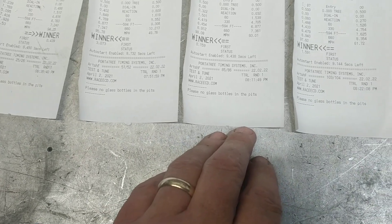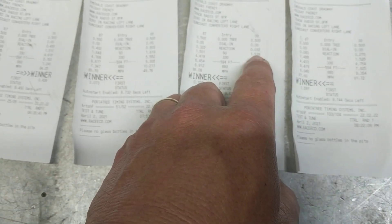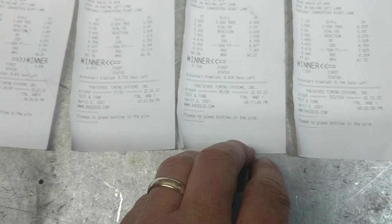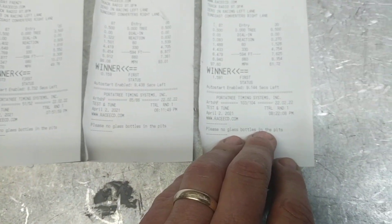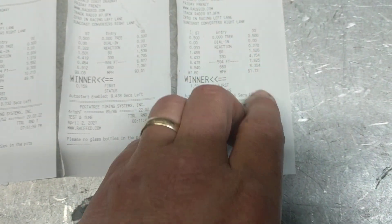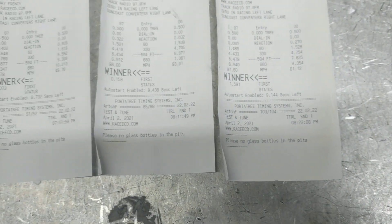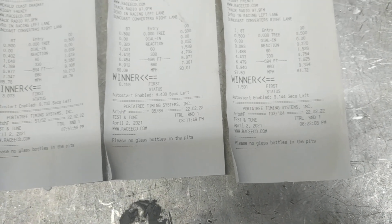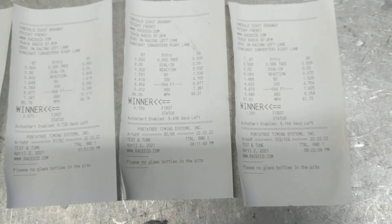On this one I still had the Pro-Am on it — had a 1.53 60-foot, 7.36 at 93.1. Then this one did the same thing: got offline, hit third, and it just started spinning, so I let up. That was it — I called it a night and pulled back around to the pits to change tires.